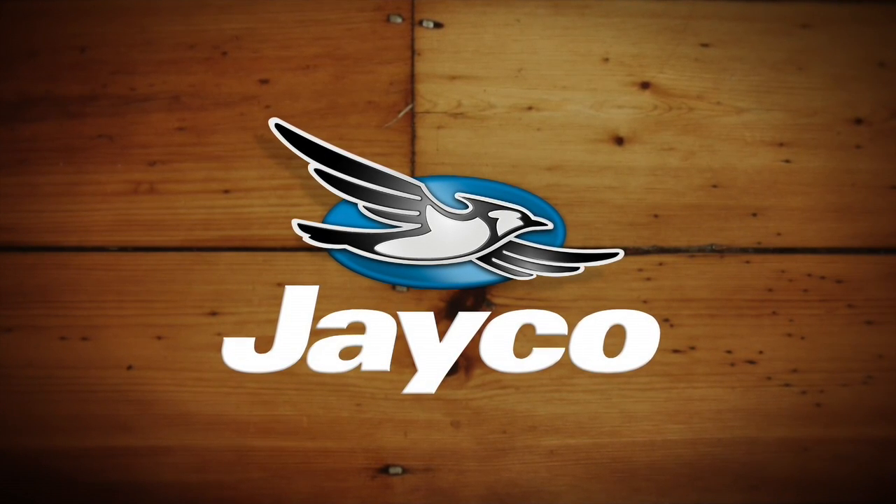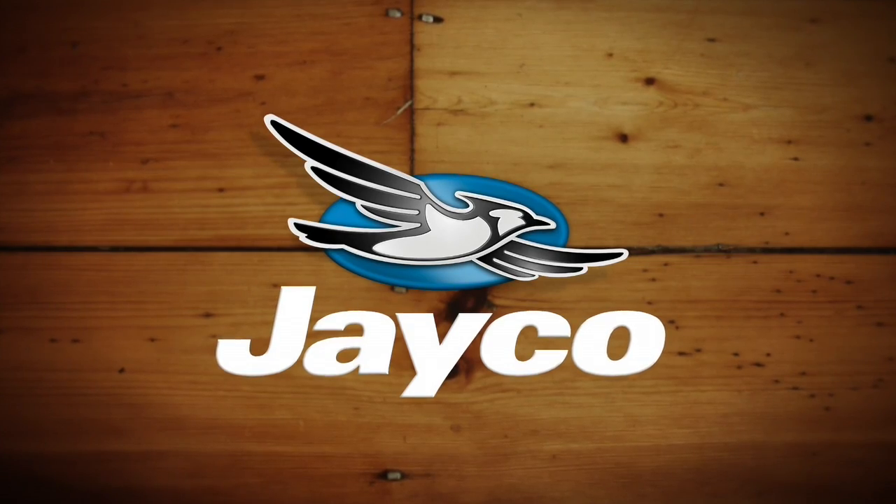At Jayco, we've been making family dreams come true since 1968.